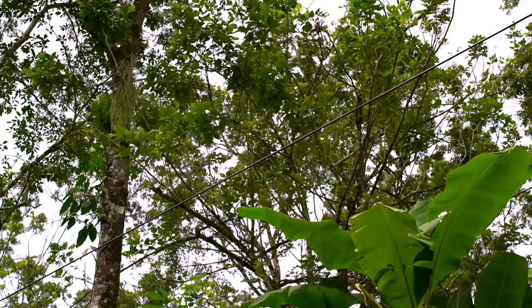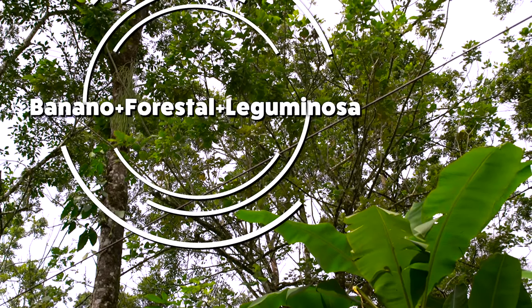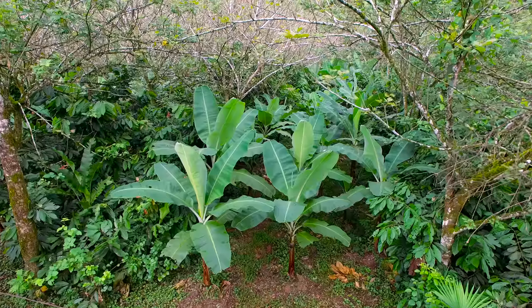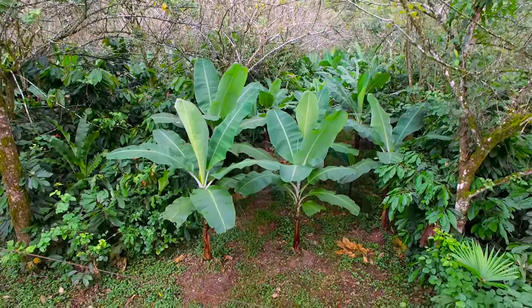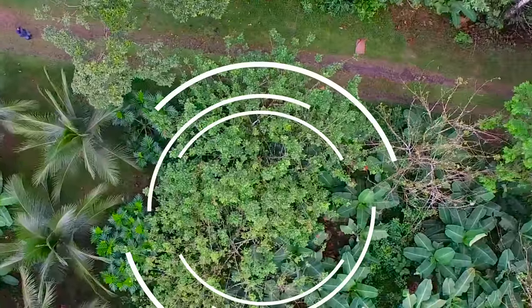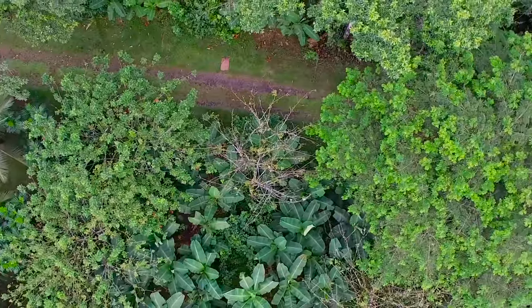El segundo sistema está pensado para un mediano productor: tenemos banano con maderables, en este caso utilizamos el árbol conocido como pilón. Tenemos otro sistema que solo tiene un cultivo comercial que es el banano y no tiene árboles maderables para el futuro; ese sistema está pensado para el mediano o gran productor que quiera establecer un sistema de banano orgánico pero que no le interesa tener madera hacia el futuro. Y tenemos un cuarto sistema que le llamamos banano frutales, con dos cultivos comerciales: el banano más los frutales.